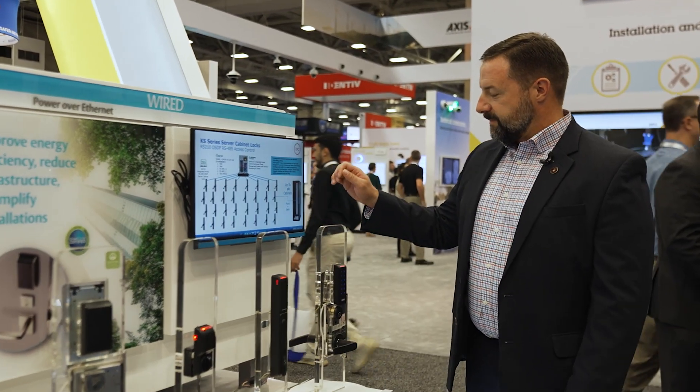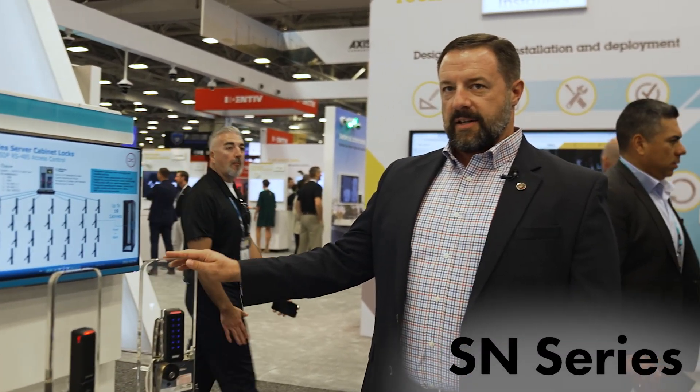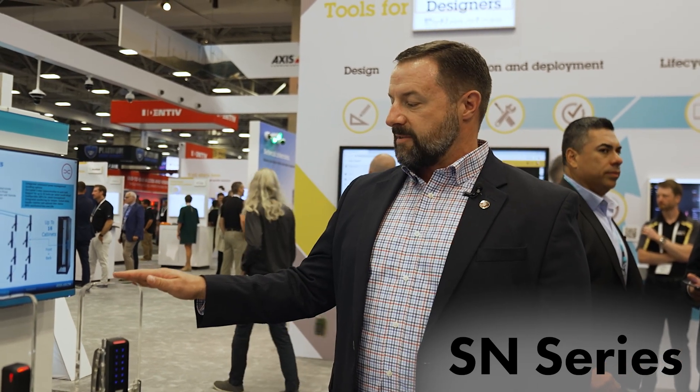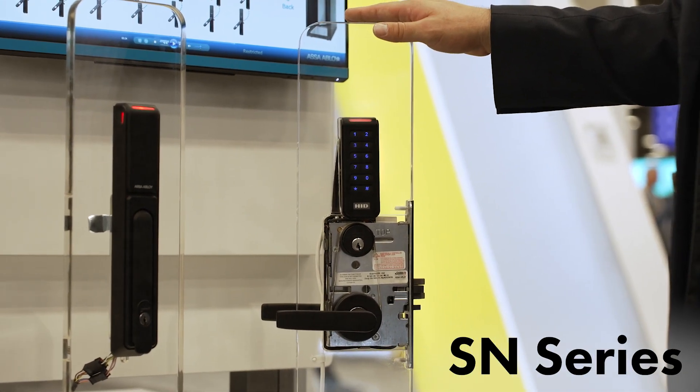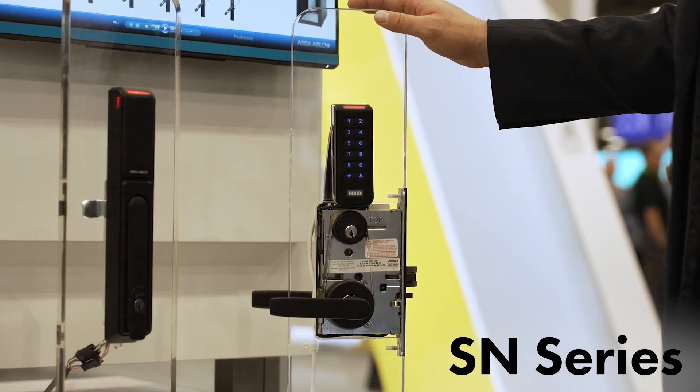Moving on, we have our SN series. The SN series is based around an OSDP or integrated Wiegand format. This is another hardwired solution where the lock on the door is hardwired back to your door controller or access control panel.